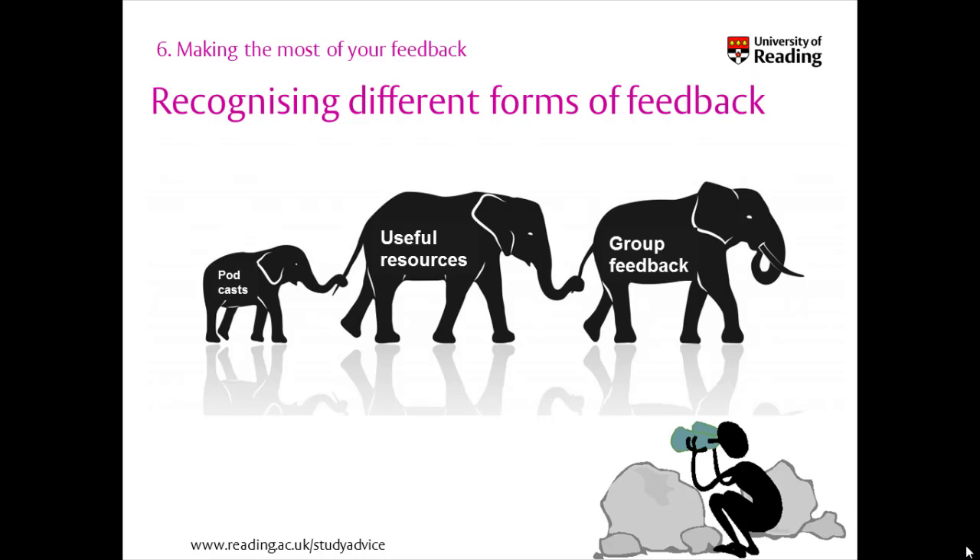If you still feel that feedback is lacking, ask your marker for advice. Often going to see them during their appropriate office hours gives more detailed and personal feedback than via email.